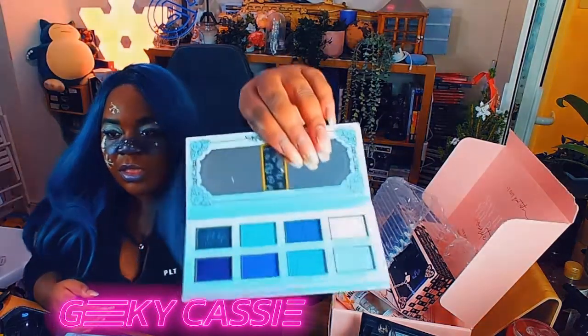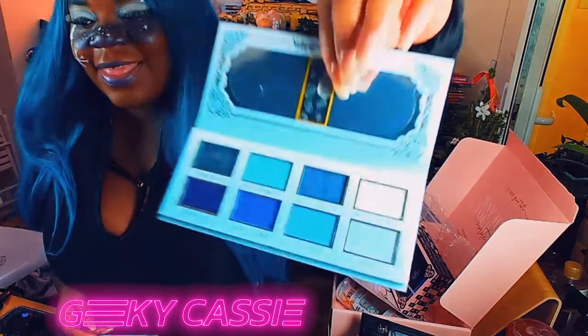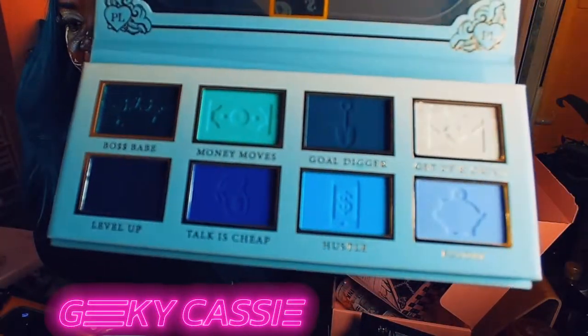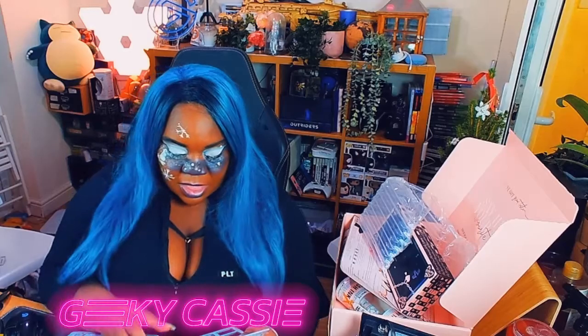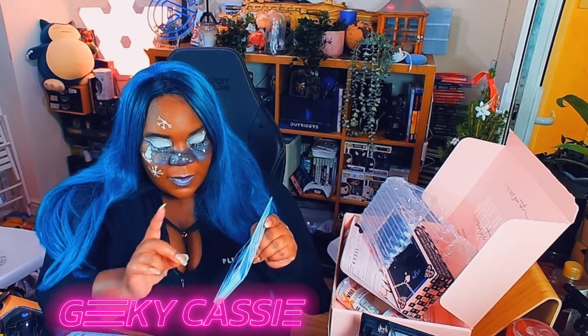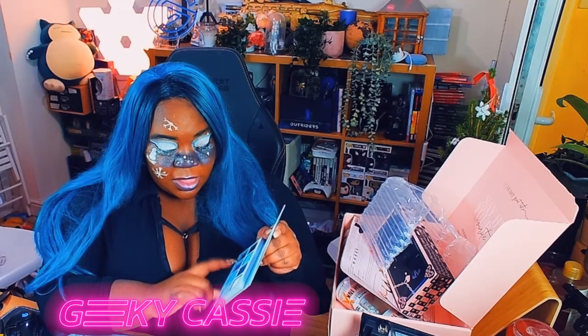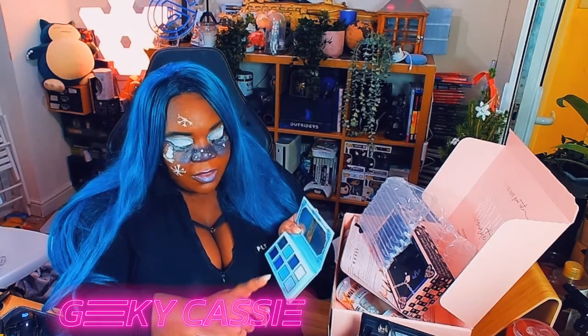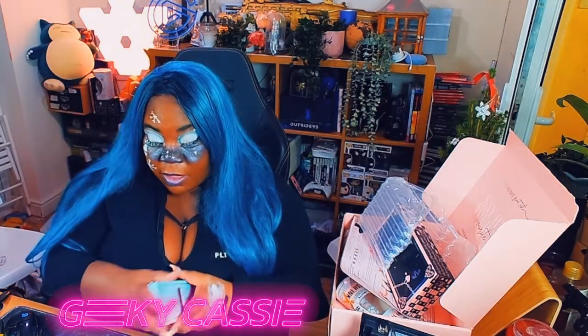Let me bring that closer — look how good that Boss Babe palette looks. Oh my god, that's so nice! So you've got: Boss Babe, Money Moves, Gold Digger, Get Up and Grind, Level Up — which looks like a really nice black — Talk is Cheap, Don't Touch Me, Hustle, and Payday. So yeah, I got those palettes.